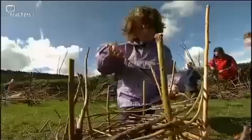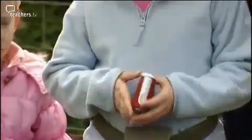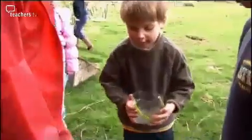This is a Key Stage 1 forest school lesson about habitats. The Year 1 children are going out into a local field to build dens that could be used by local wildlife. Teacher Patricia Greenaway has asked her Year 2s to document the lesson using camcorders and MP3 players, as part of Clumbry's ongoing initiative to incorporate ICT into all areas of the curriculum.